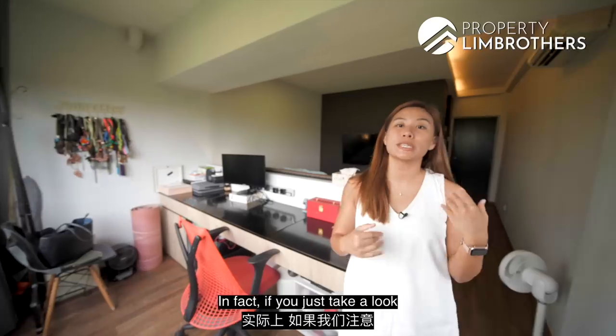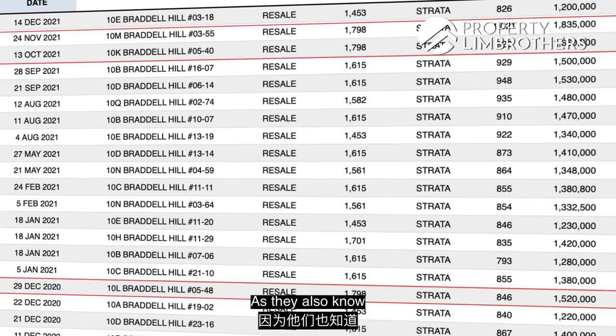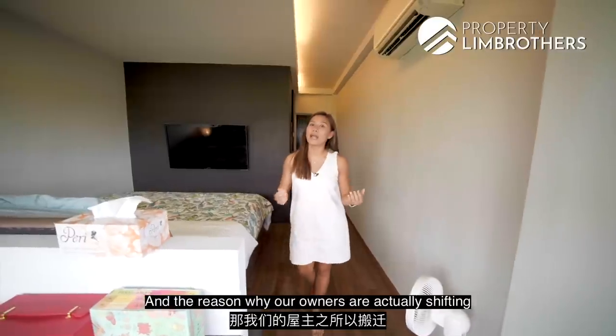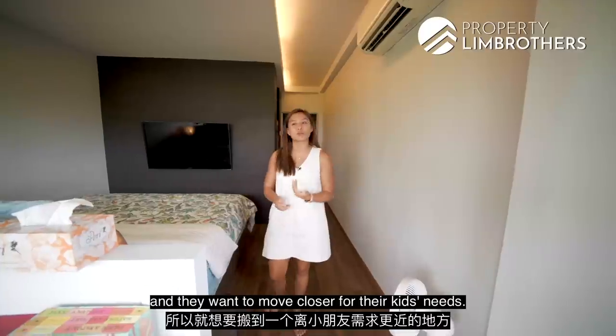Looking at transaction volume for Braddell View, homeowners here don't change hands so easily — they know that once they sell, it's going to be quite difficult to find something similar. The reason our owners are selling is family planning: their kids are going to school in a different area and they want to move closer for their children's needs.